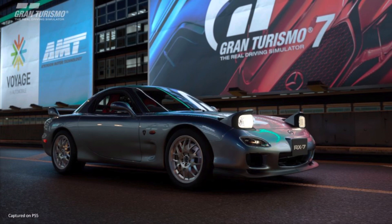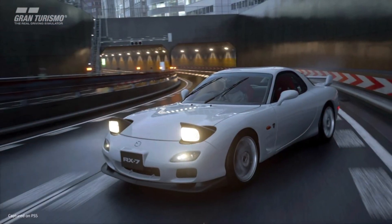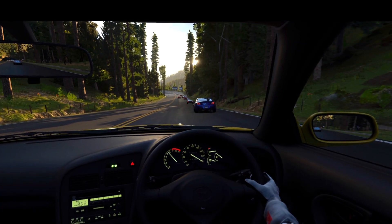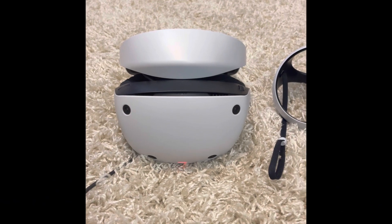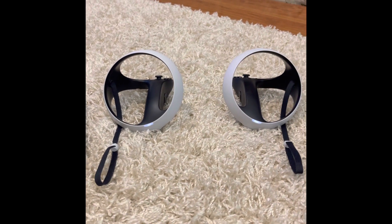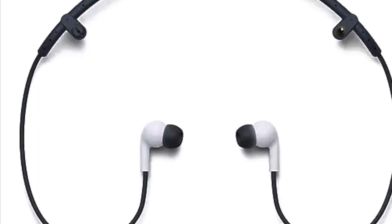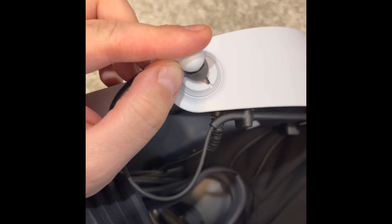The next game I tried was Gran Turismo 7, and I was really impressed. I'll go out on a limb and say this is probably the best driving simulation you will experience on a VR headset, bar none. If you're thinking of picking up a PSVR2, you owe it to yourself to pick up GT7 as well. The in-ear headphones included with the unit snap right into the headset and have a really cool little holder.